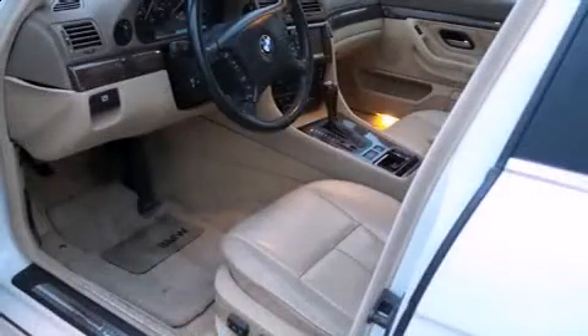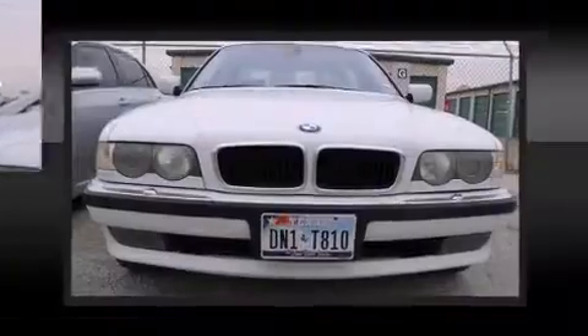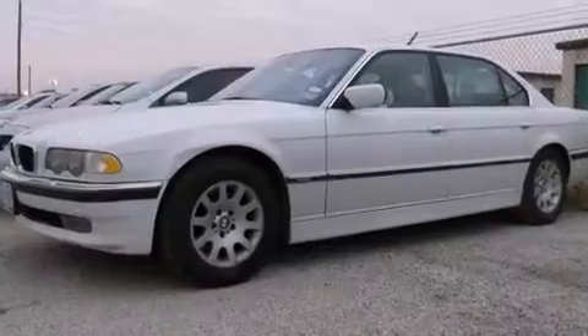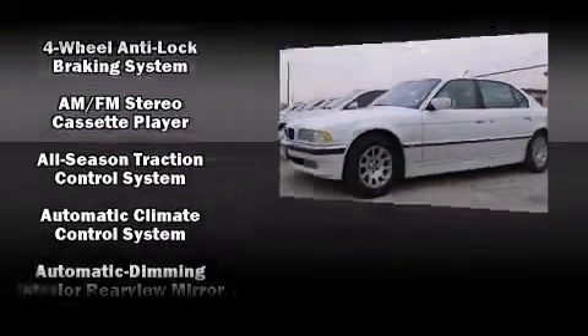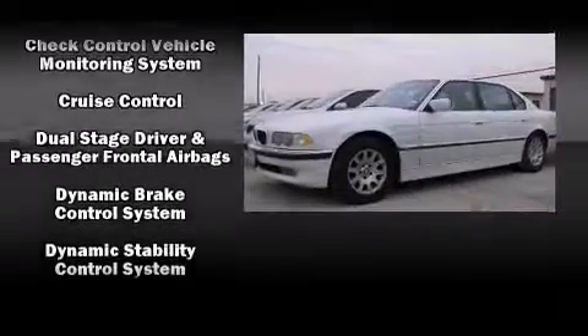Everything is where it ought to be, from the dashboard controls to the door locks and window controls. BMW also prioritized safety and security with features such as head curtain airbags, front side impact airbags, traction control, brake assist, a security system, an emergency communication system, and four-wheel disc brakes with ABS.